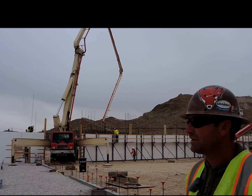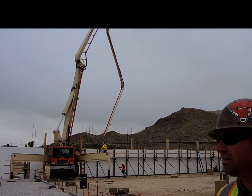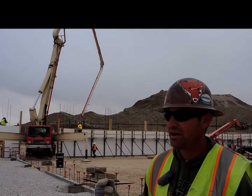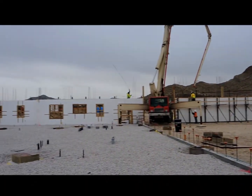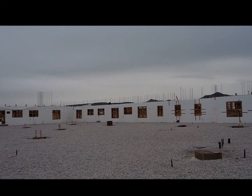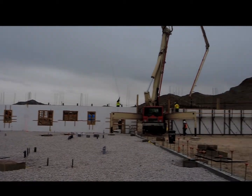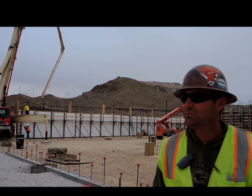So you can see the benefits and the production and the quality of ICF and how quick it goes up and how quick it can be placed. They make a really good quality product. It stacks together really quick. You don't have blowouts. The corners interlock so you don't have staking around the corners.